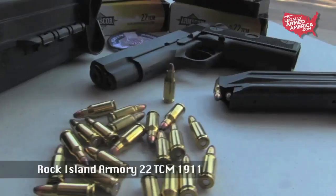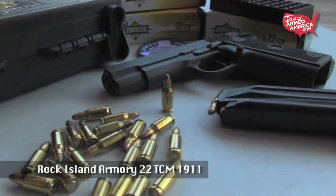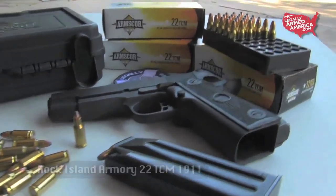Now be honest — if there's somebody on your list looking for a really cool target shooting gun, but also one they can use for self-defense, what can be said that hasn't already been said about the Rock Island Armory 22 TCM? What a fun, amazing round that these guys have developed.